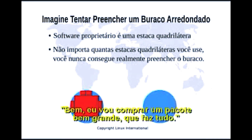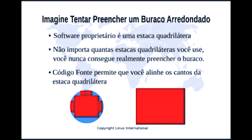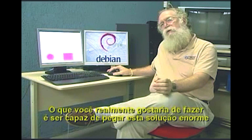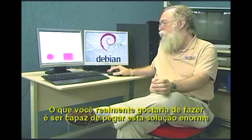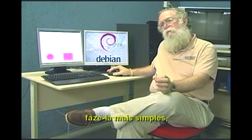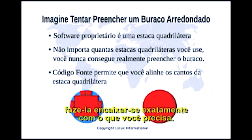A lot of people say, well, I will buy a very large package that does everything. But the problem with that is that now you have bought a very expensive package — a package which may have a lot of features that you have to train or tune, and yes it covers the entire problem, but at a very large expense. What you would really like to do is to be able to take that very large solution and change it, modify it, make it simpler, make it meet your exact need.